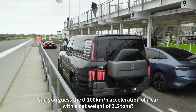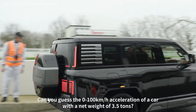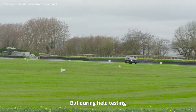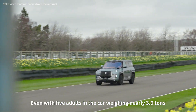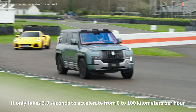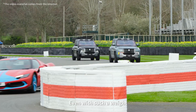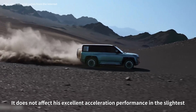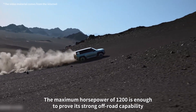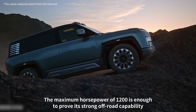Can you guess the 0–100 km/h acceleration of this car? With a net weight of 3.5 tons, although the official testing time is 3.6 seconds, during field testing even with five adults bringing the weight to nearly 3.9 tons, it only takes 3.9 seconds to accelerate from 0 to 100 km/h. Even with such weight, it does not affect its excellent acceleration performance in the slightest. The maximum horsepower of 1,200 is enough to prove its strong off-road capability.